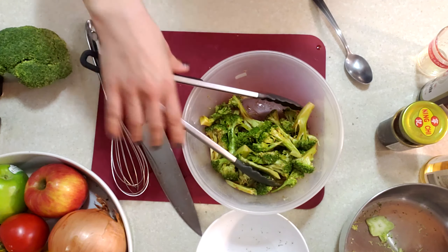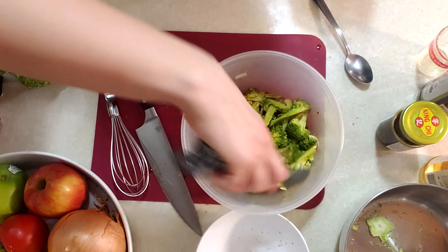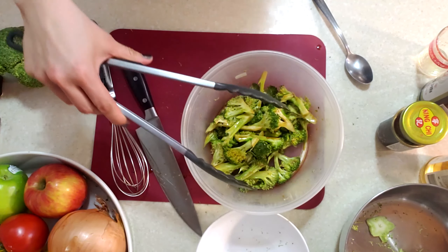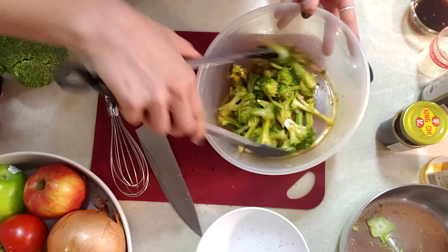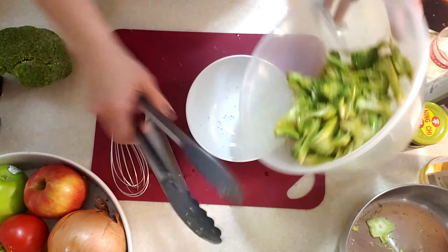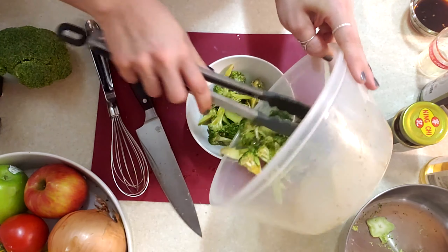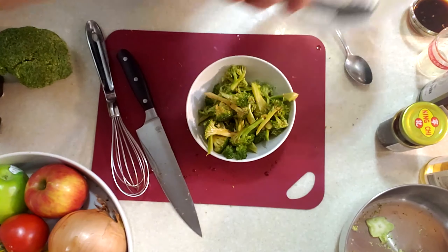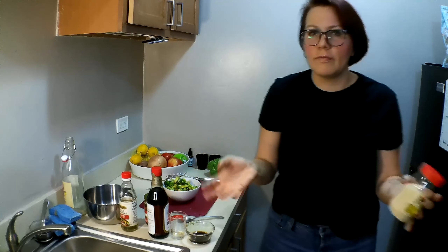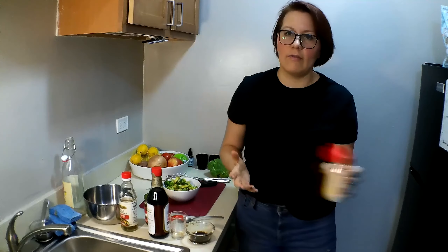We're not trying to soak our broccoli — we just want to get it coated evenly. Then into our bowl. I have sesame seeds and I'm going to put them on there, but if you don't, again that's fine. You don't have to buy them for this.